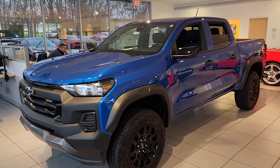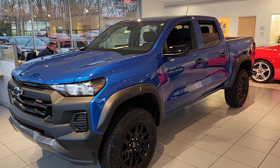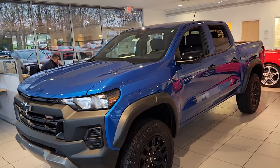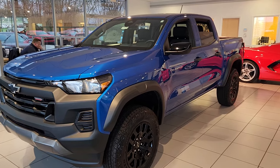Welcome to Bob Pulte Chevrolet's YouTube channel. Today we're going to be talking about the 2024 Glacier Blue Crew Cab Colorado Trail Boss. Mostly I want to talk about the safety package and the Trail Boss convenience package that you can order on this truck, and then we'll talk about a few of the standard features.